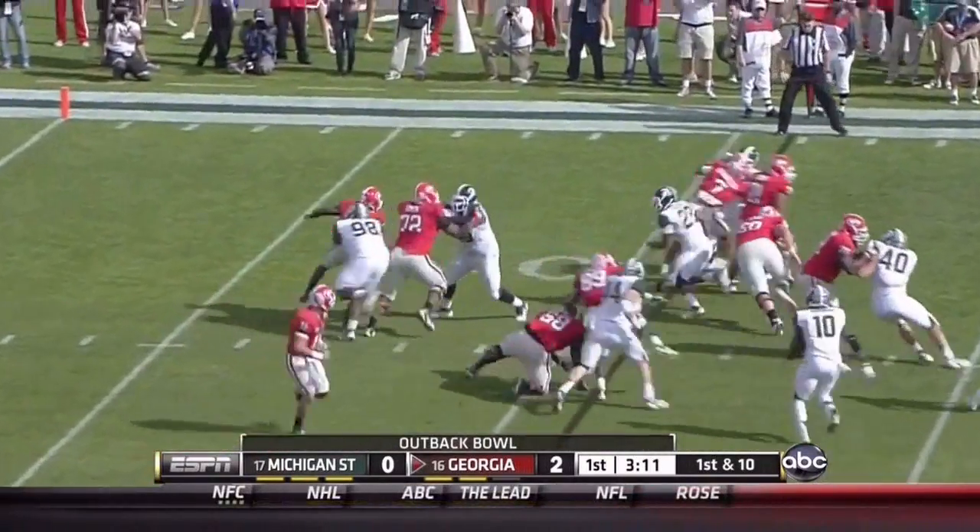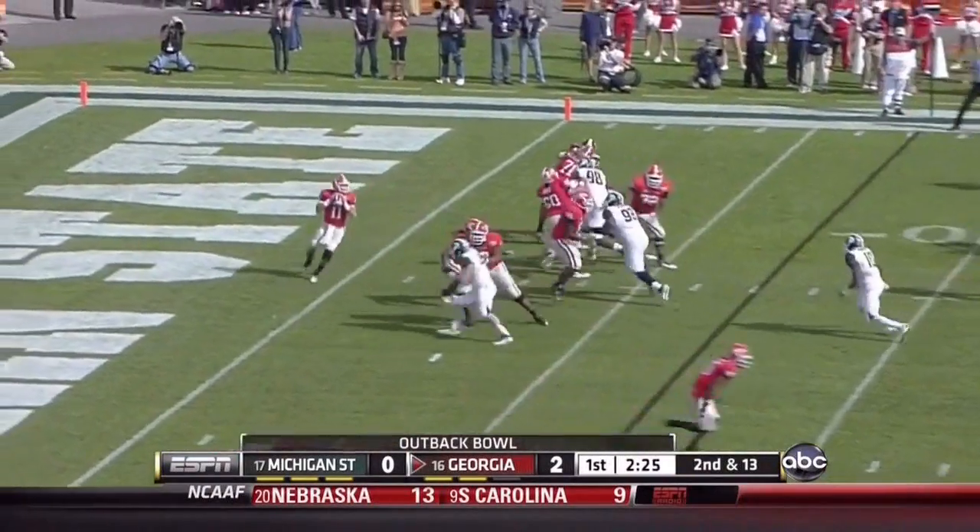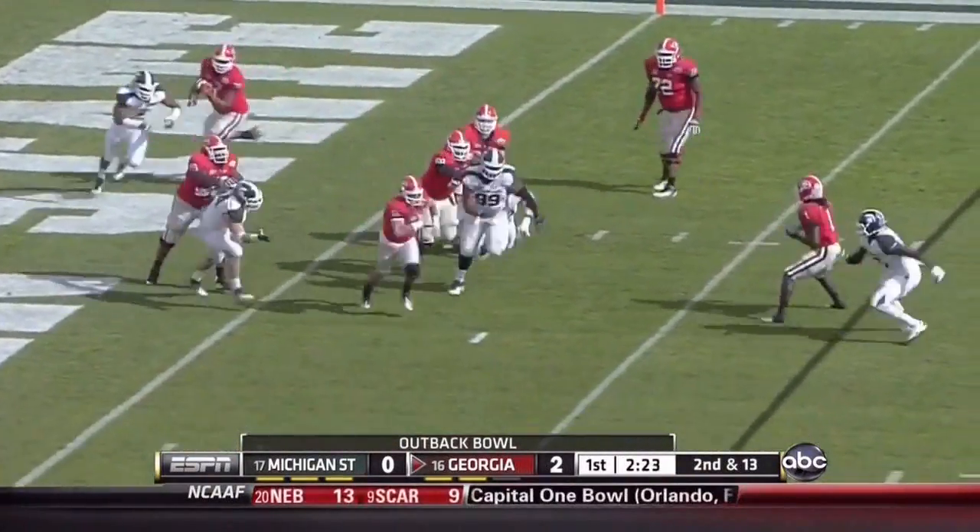Next, Aaron Murray takes it to the left, chased down by Anthony Rashad White. White brings down Aaron Murray. Second and 13.